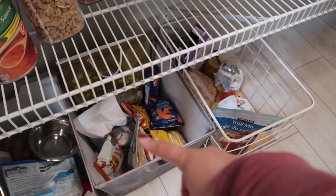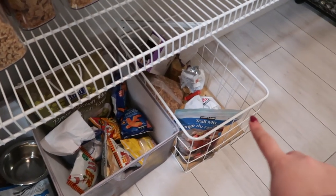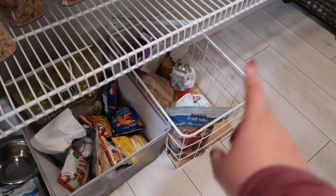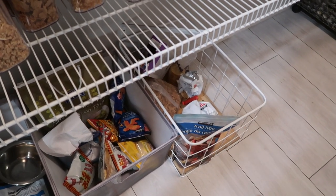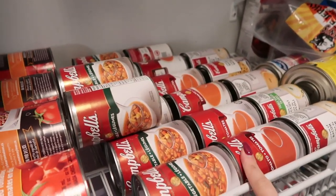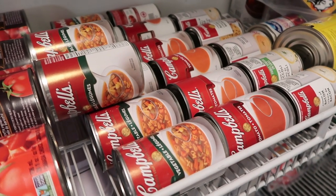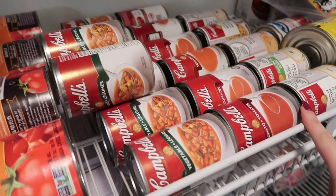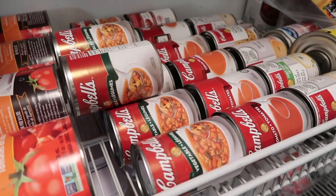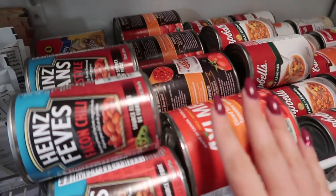We don't really buy too many snacky types of food. This is like all Halloween candy still left over. Really the only snacks we get there are trail mix, or our extra cereals go in this little bin too. For our canned stuff, if they have tomato soups I'll pick it up at Costco, but honestly tomato soup and any of these types of soups I find are cheaper during a case lot sale at our grocery store.